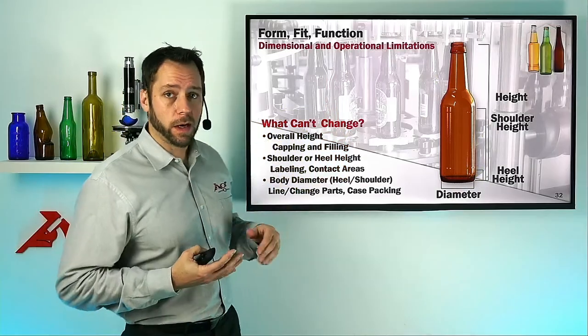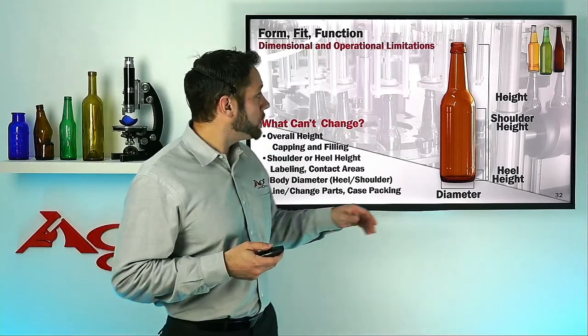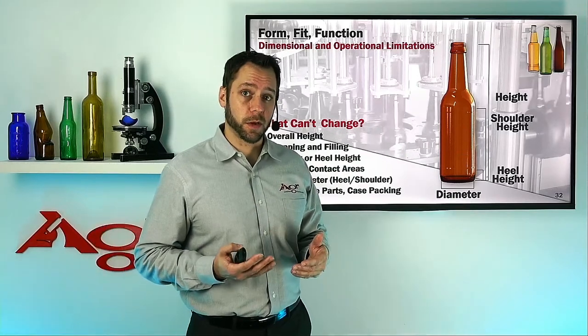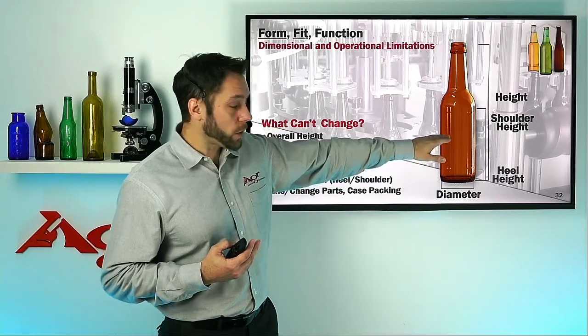Typically, the overall height of these bottles cannot change, or can only change very minimally, due to the capping and filling operations. The shoulder and heel height need to stay just about the same due to those change parts on the line. It has to be able to hit the correct spots on the line so as not to cause tip over or impact the label area.